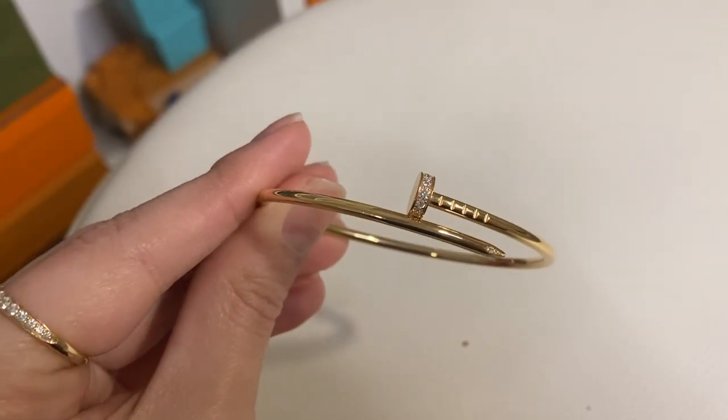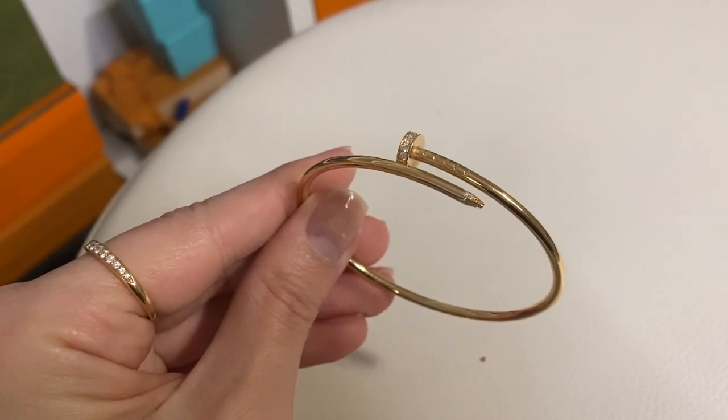It's very beautiful and very dainty. I got the one that has diamonds, because I love diamonds.